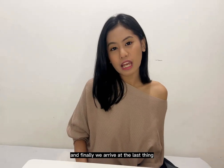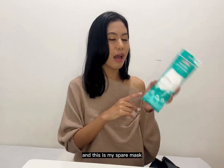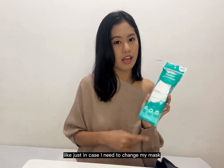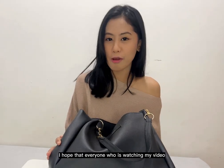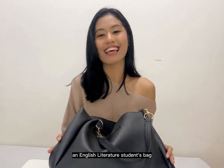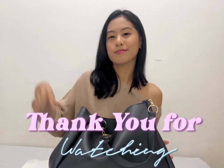Finally, the last item is my spare mask. I usually change my mask twice a day, so just in case I need to swap it out, I always keep a spare with me. That's everything in my bag! I hope everyone watching can get some insights or ideas about what's inside an English literature student's bag. See you in the next video — thank you for watching, bye!